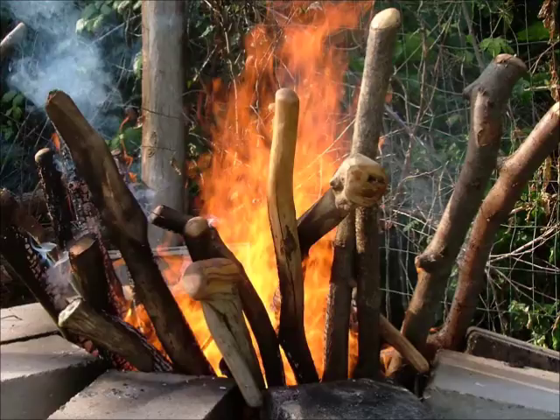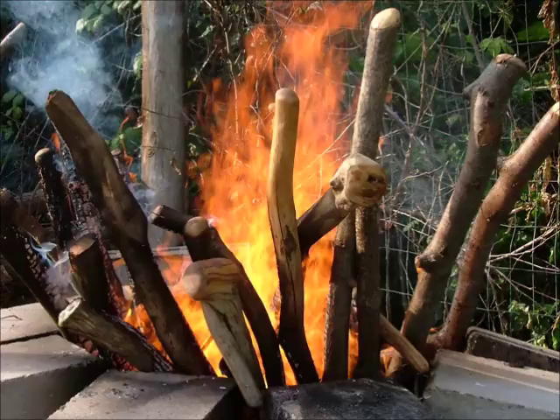I don't make these sticks to make money very much. I just do it for the fun. And when I don't sell them, this is where they wind up.